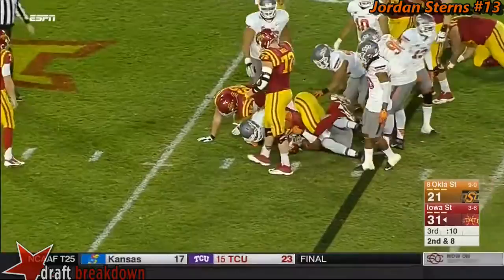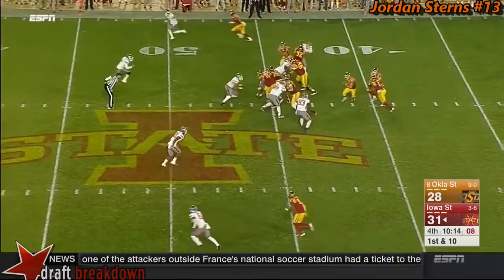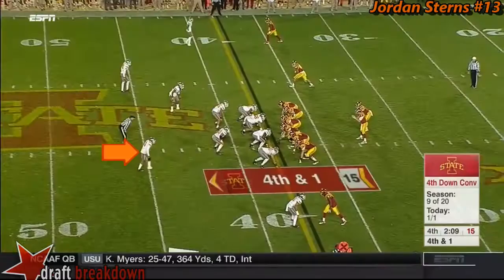Thomas breaks the tackle, works back towards the line of scrimmage. He was able to slip away from Moteki — against that run blitz, Josh Thomas.